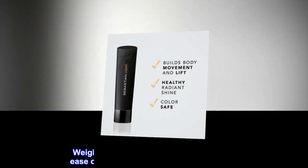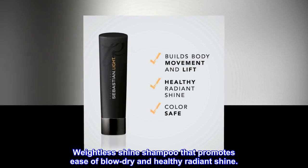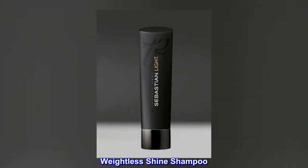Description. Weightless shine shampoo that promotes ease of blow-dry and healthy radiant shine. Benefits: Weightless shine shampoo.